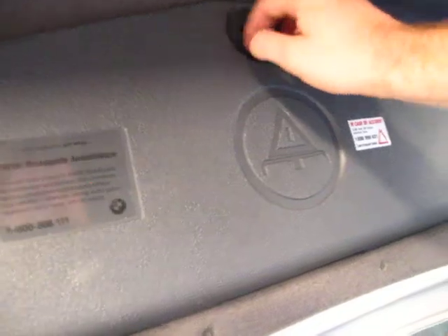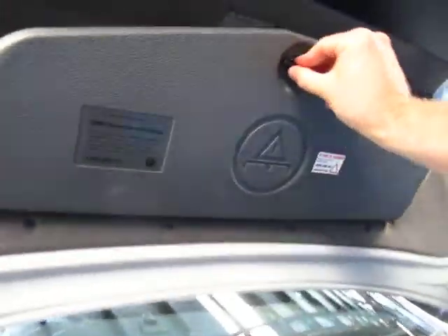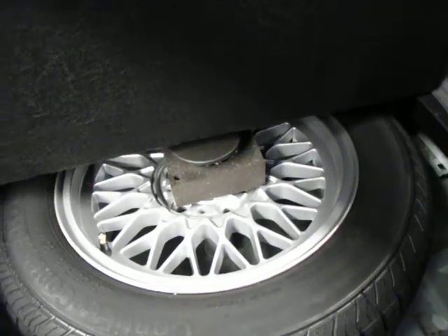If you open the boot, all the tools are there, including the lock nut for the alloy wheels, which is fantastic. These also have a full size spare wheel — yes, it's got a full size spare wheel — and it's got Continental tyres on it.